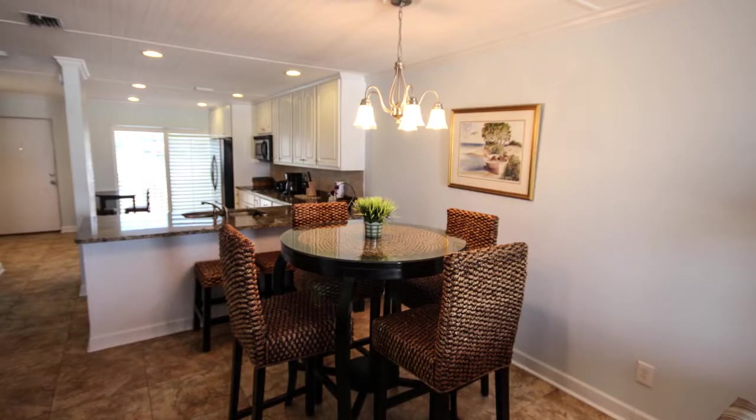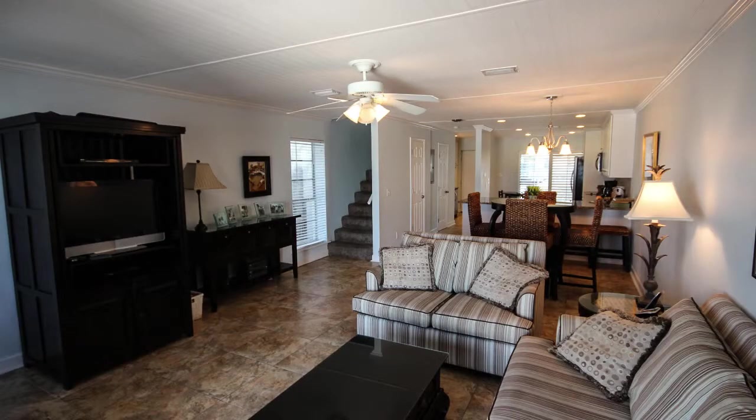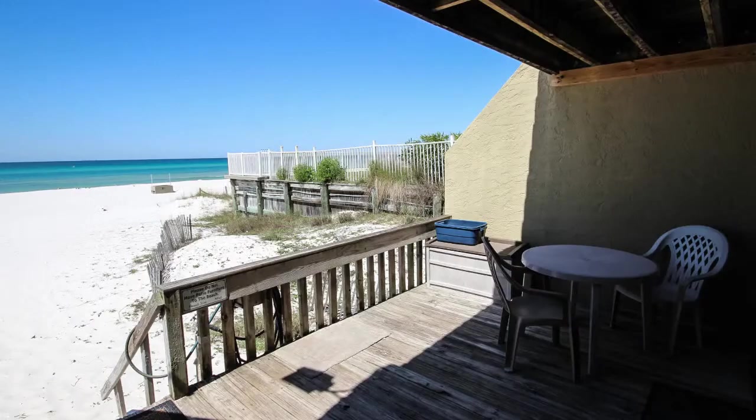The 18-inch tile is also throughout the dining area and the living room, all the way to your 15 by 10 first floor deck, conveniently located when returning from the beach.